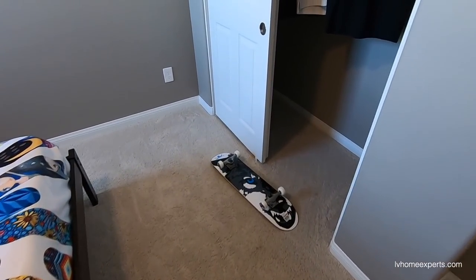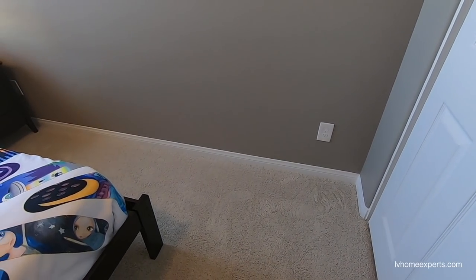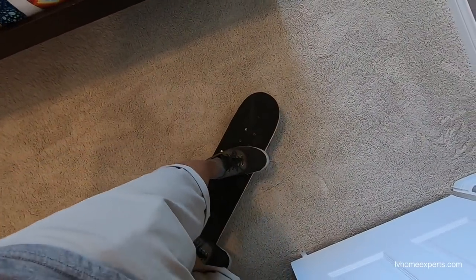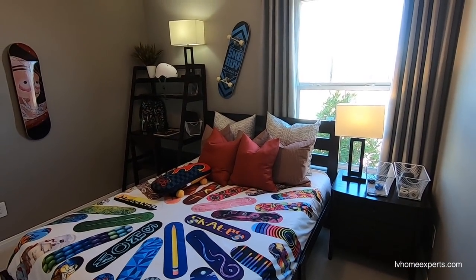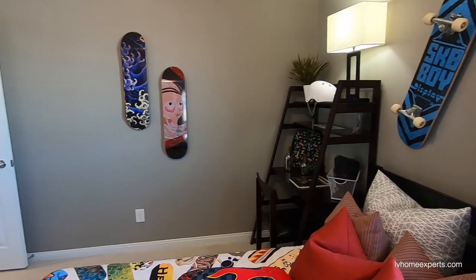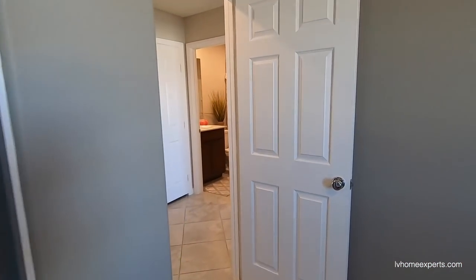There's a skateboard right here — anybody want to see a kickflip? All right, enough fun and games. This room is only probably about 10 by 10, so it's not that bad.